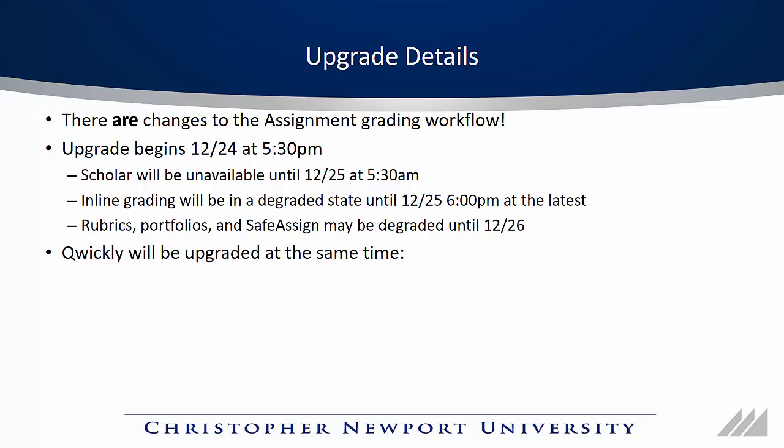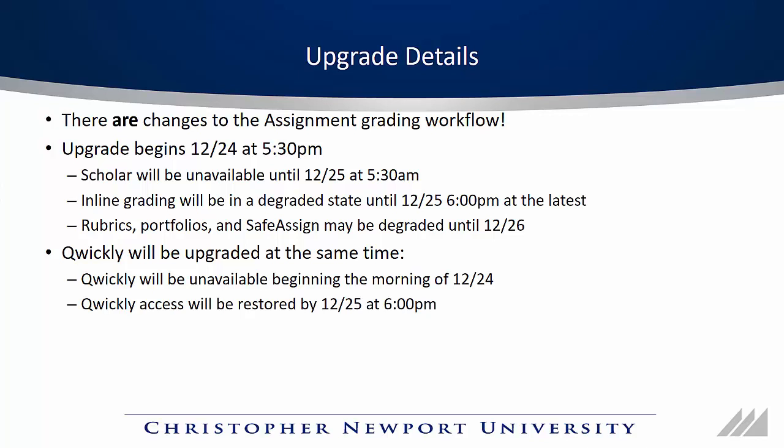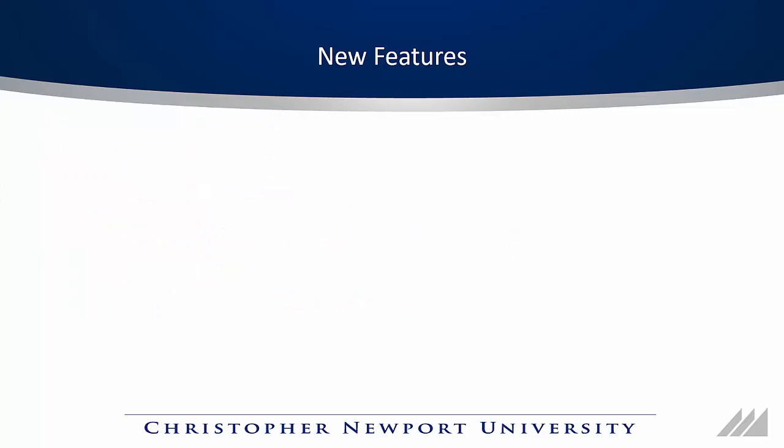Quickly is planned to be upgraded at the same time. It will be unavailable beginning the morning of the 24th and will be restored by December 25th at 6pm at the latest.